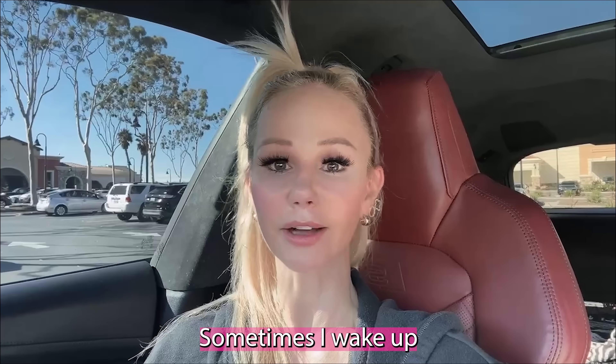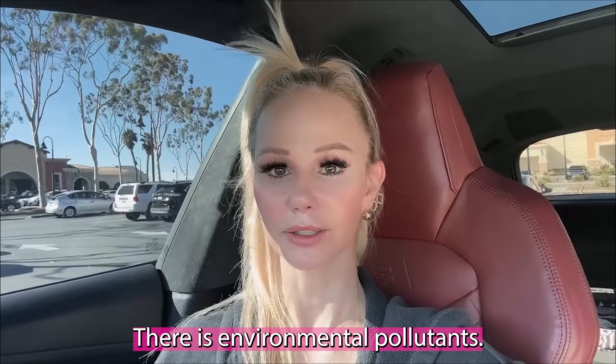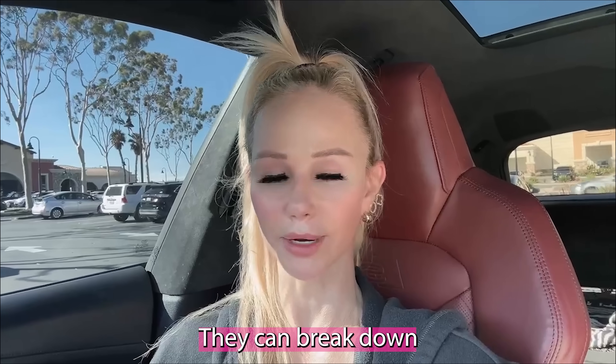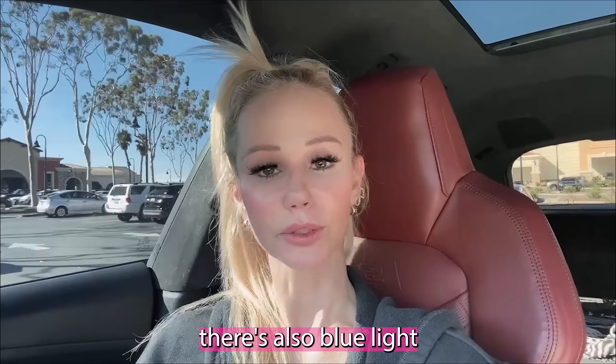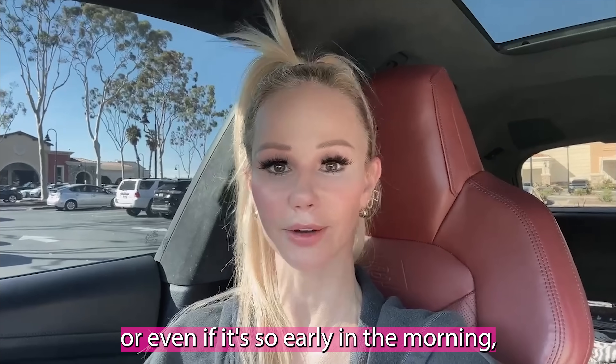Even if the sun isn't out — sometimes I wake up at five in the morning and it's still dark — I always wear sunscreen because there are fluorescent lights in the gym. There are environmental pollutants that break down collagen and cause premature aging, and blue light emitted from our devices and phones. Then I go home, I'm so sweaty right now, I jump in the shower and do my full skincare regimen: cleanse, vitamin C, hydrator, retinol, eye serum, neck and décolleté product, then sunscreen.